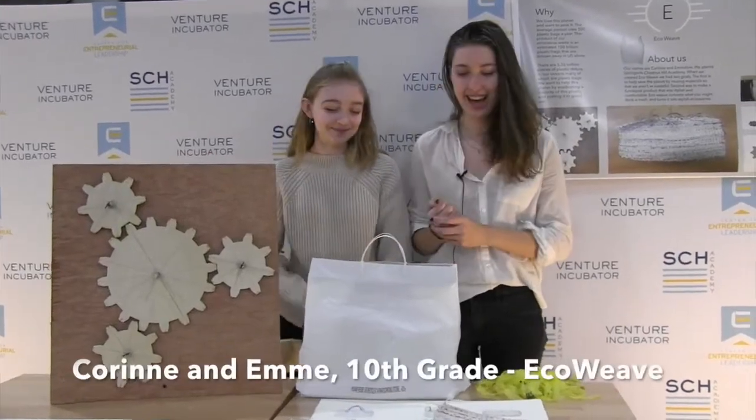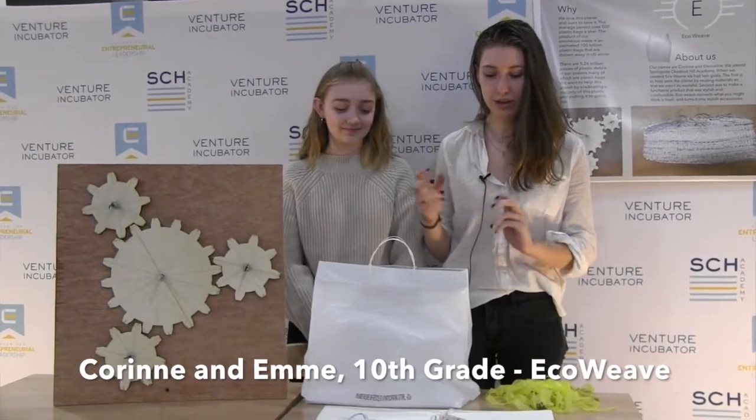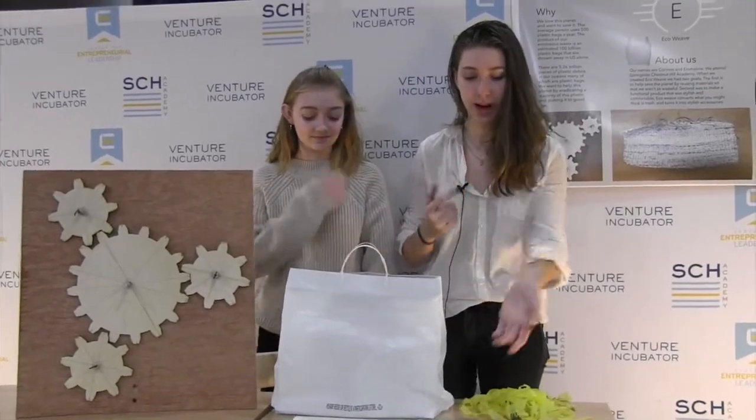I'm Karen Modell. I'm Emmy Hamilton. And this is our project. We're called EcoWeave. What we do is we weave plastic bags into fabric like this.